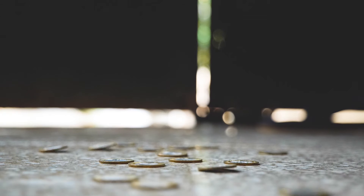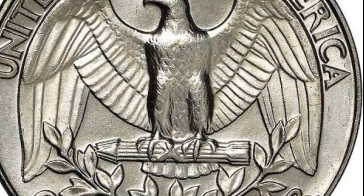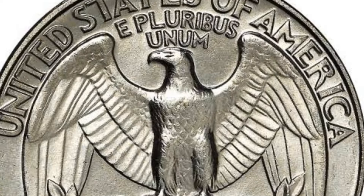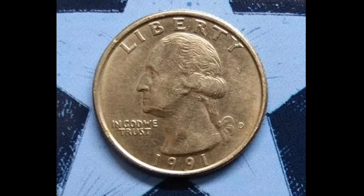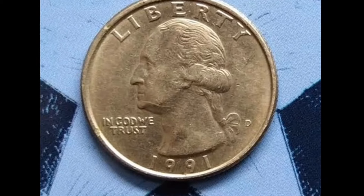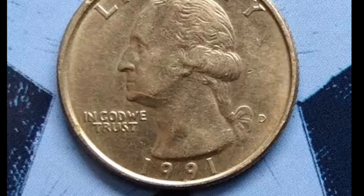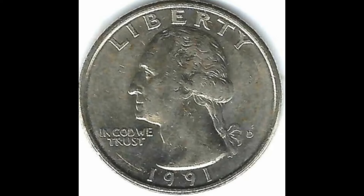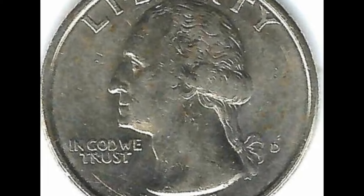Next up, the Washington quarter dollar 1990 with P mint mark in extra fine condition. We'll delve into its history, rarity, and its current value in today's market. The Washington quarter dollar series is one of the most collected coins in the United States. The 1990 issue with a P mint mark is particularly special because it was minted at the Philadelphia Mint, which does not typically include mint marks on its coins. This makes the P mint mark on the 1990 Washington quarter dollar quite rare and sought after by collectors.